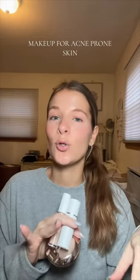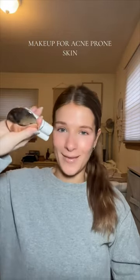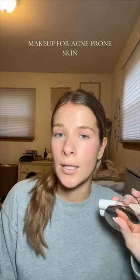For my acne-prone skin girlies who still want to wear makeup, still want to cover up their acne, or don't know what makeup to use that's safe for acne-prone skin — let me show you. When I was breaking out really badly in college, my dermatologist recommended this brand to me. They're called Jane Iredale. They basically make makeup specialized for acne-prone skin.